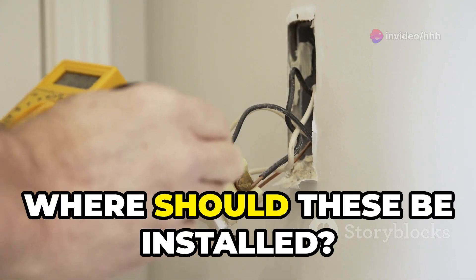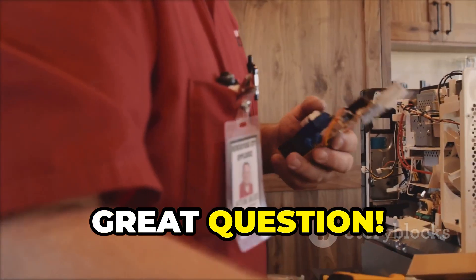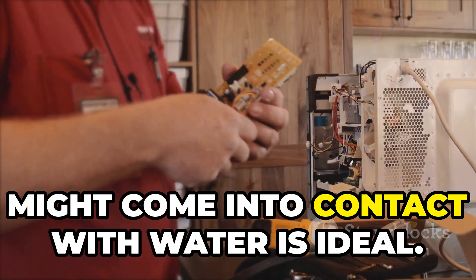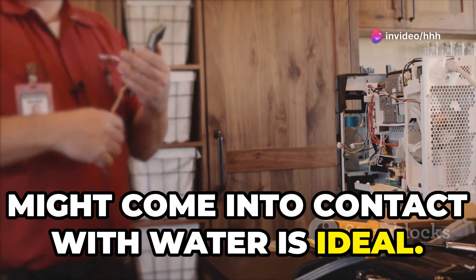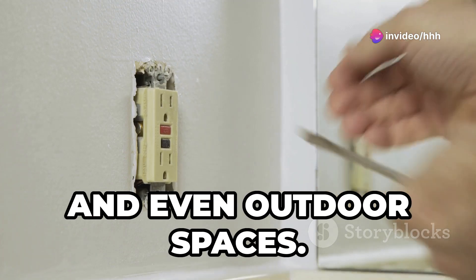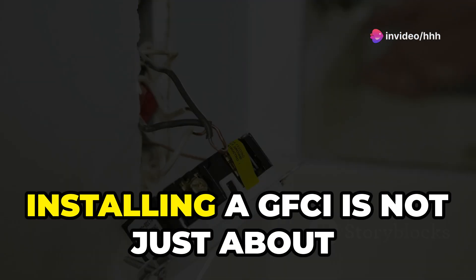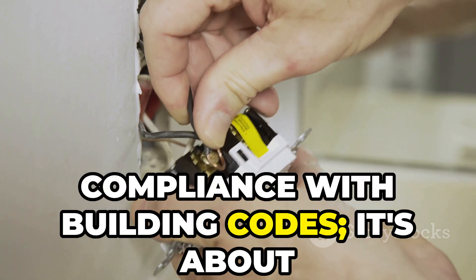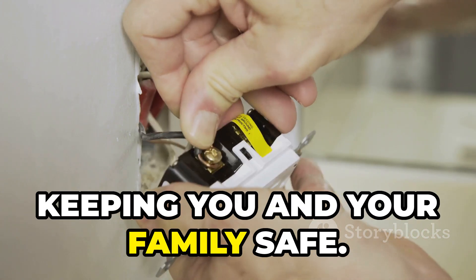Now you might wonder, where should these be installed? Great question. Any area in your home where electricity might come into contact with water is ideal — think bathrooms, kitchens, garages, and even outdoor spaces. Installing a GFCI is not just about compliance with building codes, it's about keeping you and your family safe.